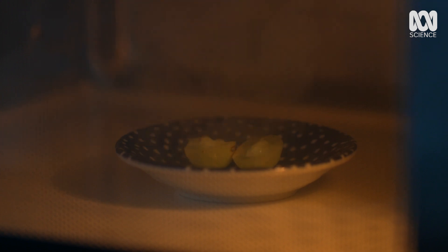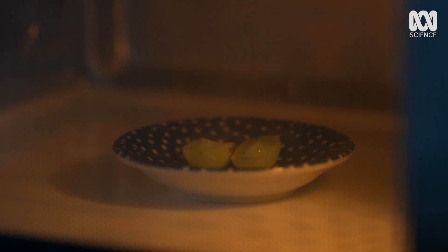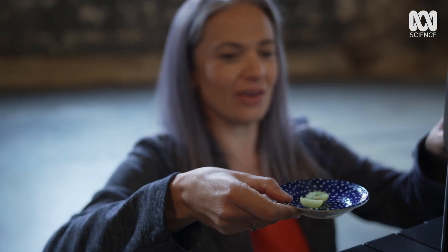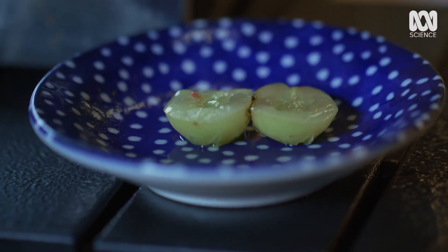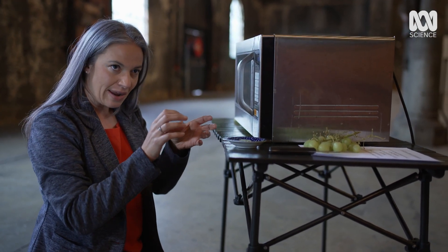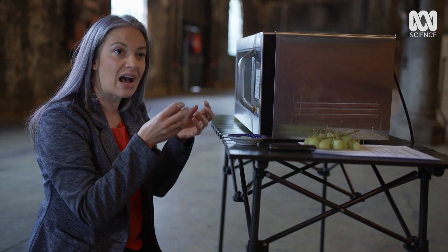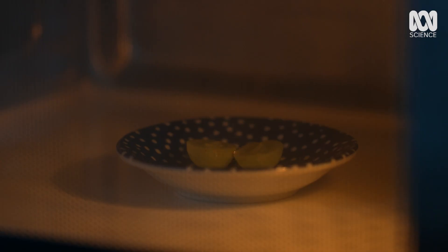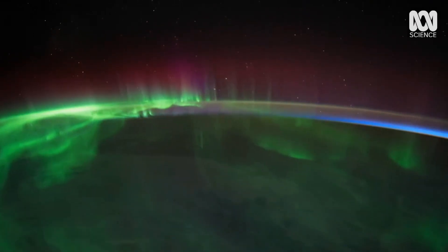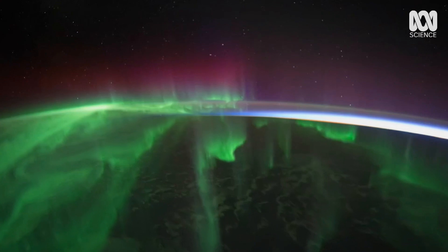This tiny eruption is a scaled-down version of the energy released by ions reacting with our atmosphere. So here we have our smoking grapes. What's happened is that the microwaves have the same wavelength as the size of the grape. When the microwaves enter the grape, they get trapped inside and they build up a resonance. Where the grapes are touching, the energy is focused there and this ionises the salt in the grape. This then excites the oxygen in the air and this creates a plasma. I want to do it again!